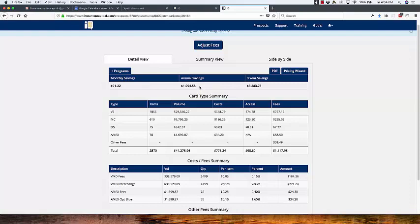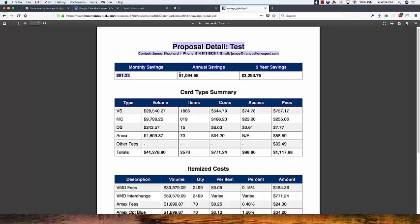Notice the process we just went through — I did not enter anything about interchange, nothing at all about any of that. Our system basically went into our database of all the statements we have, pulled a bunch of them out, and in literally a minute or two I ran a proposal for this pizza shop. I could just click PDF and have a beautiful PDF proposal to email to the merchant showing we can save you $1,094.58.